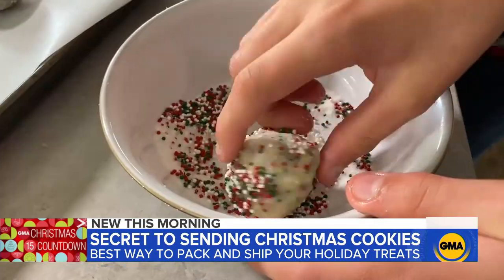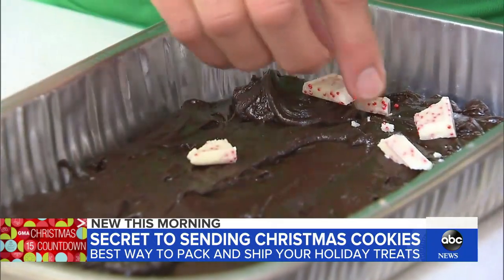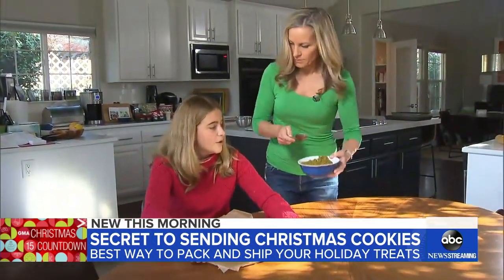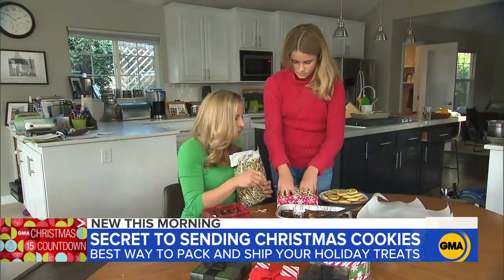My kids and I tried these sugar cookies, peppermint bark brownies, and something kind of fancy — pistachio pinwheels. It's very important to let them cool completely. You don't want them steaming up inside the bag or wrapper that you're going to be placing them in.